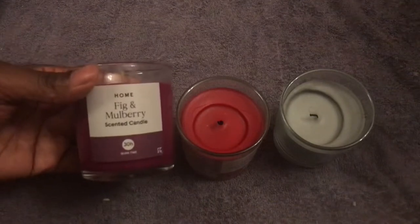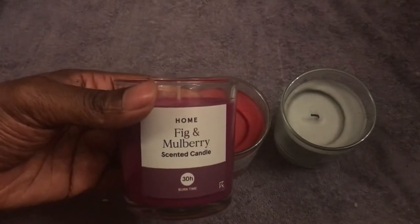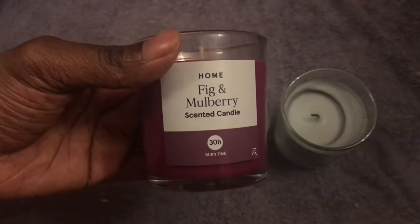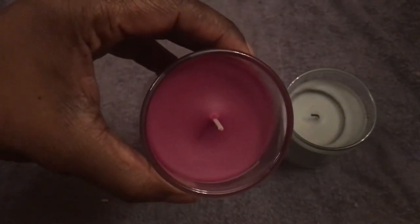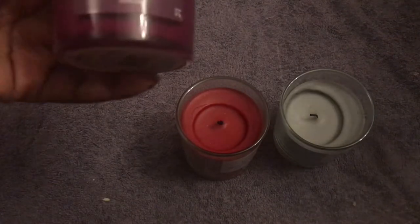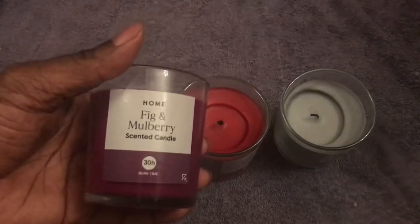This is the one I bought today — it's a fig and mulberry scented candle. As you can see, the burn time is 30 hours, which is great. This one hasn't been used yet, and you can definitely smell the fig and the mulberry fragrance in the candle. I'm looking forward to trying this one out.